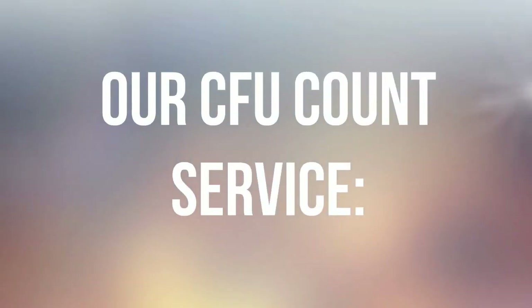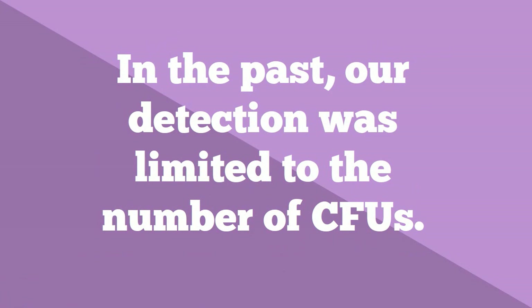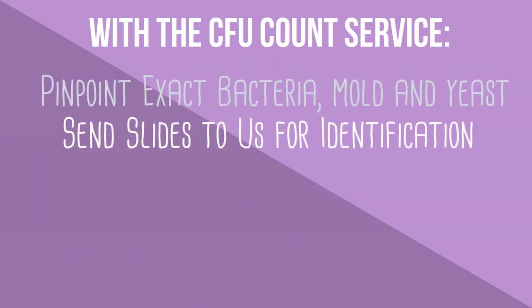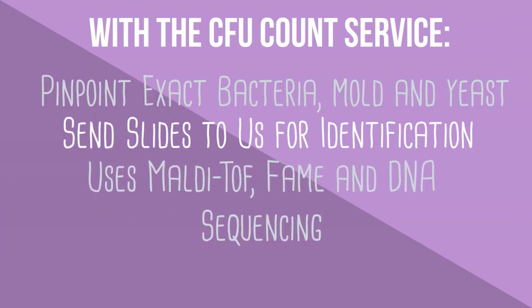With our CFU count service, you can press and send your samples and we'll check the growth and report back to you. In the past, our detection was limited to the number of CFUs without a full identification. Now with MALDI-TOF FAME and DNA sequencing identification, we can pinpoint exact bacteria, mold, and yeast and be better prepared to offer disinfection expertise that can get your facility back on track.